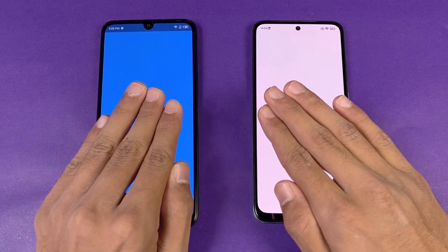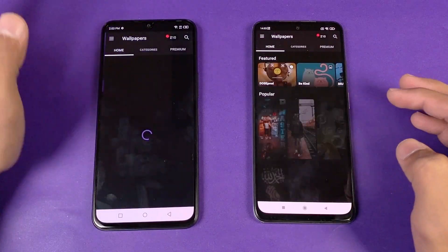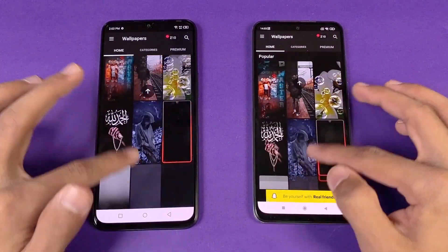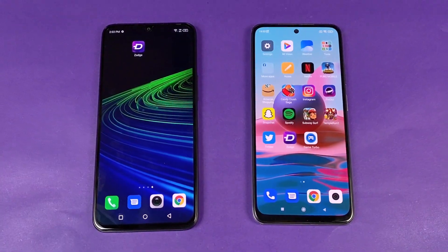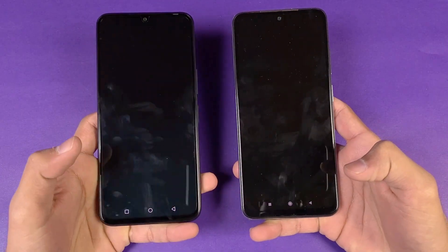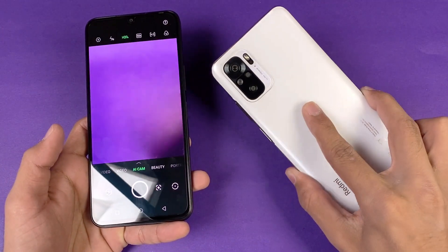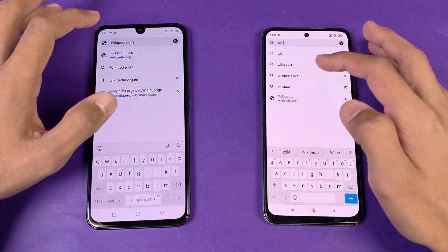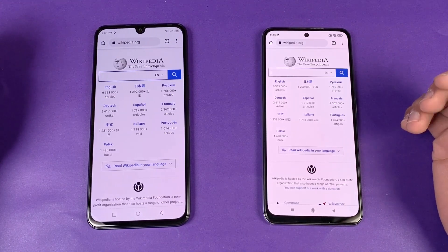Now let's open TikTok — faster on the Redmi Note 10. Now let's open Zedge — also faster on the Redmi Note 10 compared to the Infinix Note 11. Scrolling is smooth with no issues at 60Hz. Finally, launching the default camera app — faster on the Infinix compared to the Redmi. The Redmi Note 10 also has an ultra-wide camera which is still not available on the Infinix Note 11.